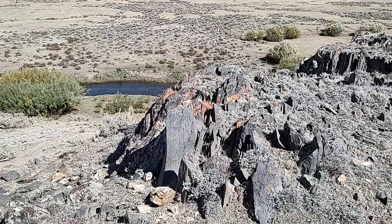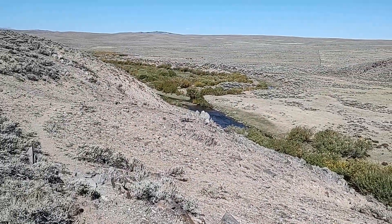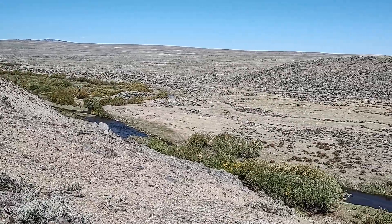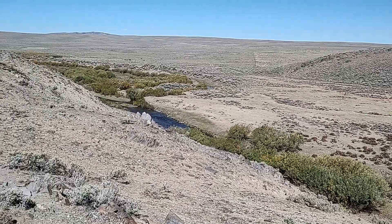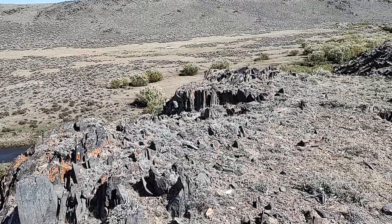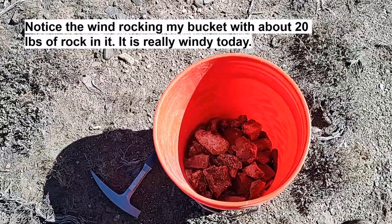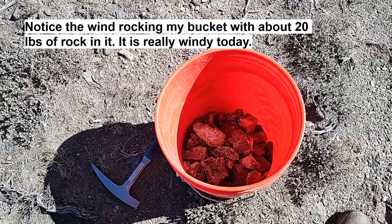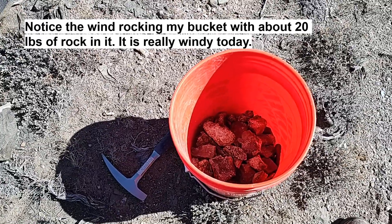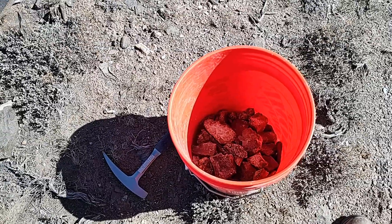We'll take them home, crush them up and see what we get. I can always come back out here and get more — I know right where this place is. I don't think pretty much anybody else does. It is so far out in the middle of nowhere, you can't quite see the end of the earth from here, but almost. So watch for those future videos where the samples we get today get crushed up, panned out, maybe even smelted if necessary. We're not quite done today — we're going to go sample a couple more mines.